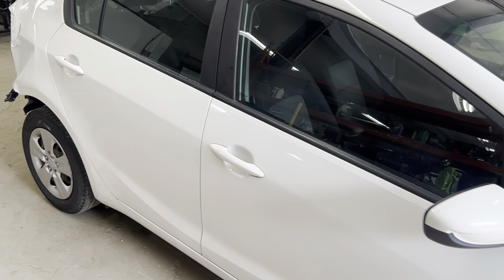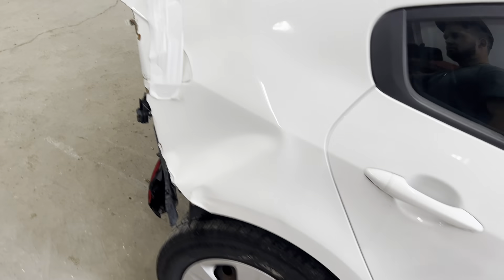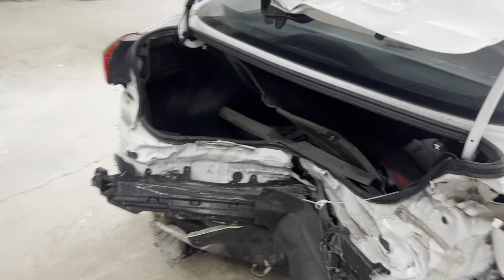Passenger side mirror and doors nice and clean. Hitting the rear, as you can see. Someone previously repaired the doors, so we did not inventory those.